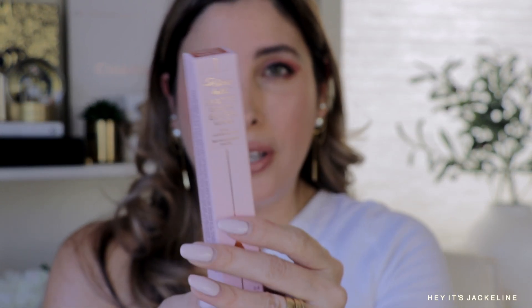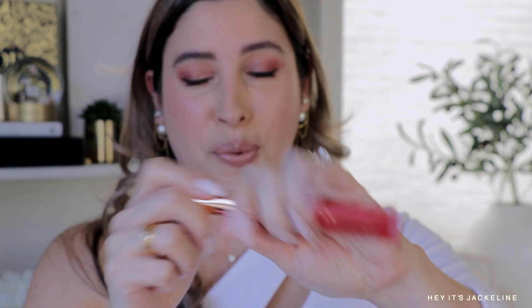Pillow Talk gives me such a Victoria's Secret angel vibe — so Charlotte, so Charlotte Tilbury. I love this shade too, it's so beautiful. And the very last shade is Dream Pop, which is the deepest one.